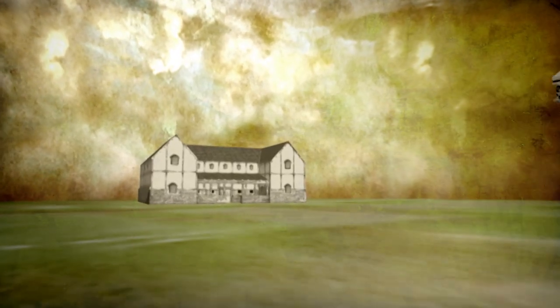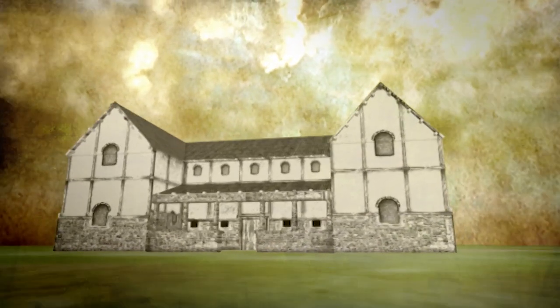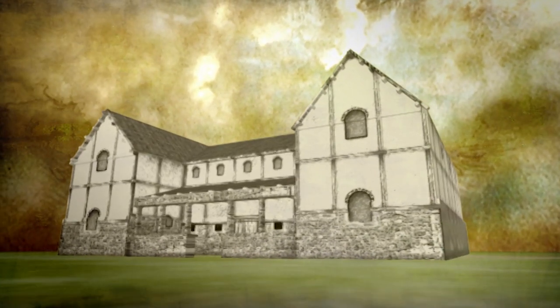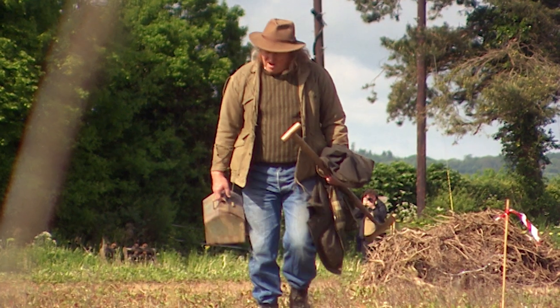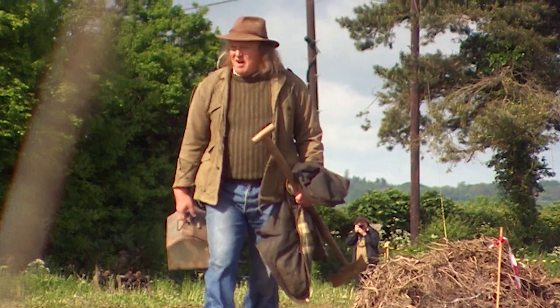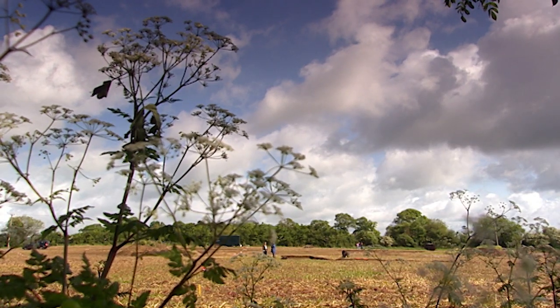The society believe the villa looks like their reconstruction, and early finds suggest it dates to the first century AD. They also believe the villa complex was built by Britons already living at Blacklands at the time of conquest — Britons who were quick to adopt Roman ways. But are they right? Can this site point us to the day the Romans arrived?